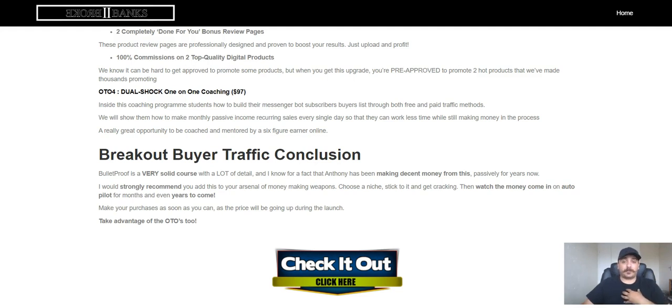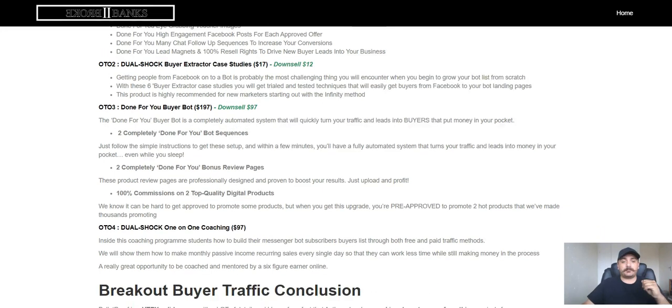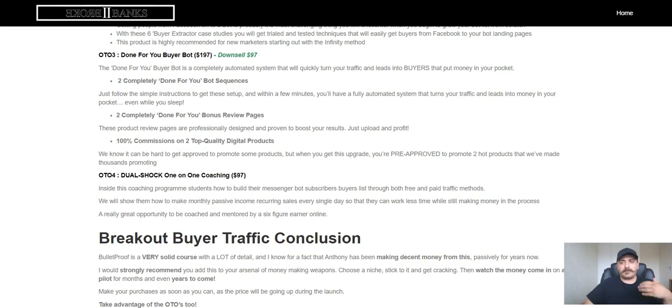So what do I suggest you pick up? Obviously the front-end product, Breakout Buyer Traffic, for only $12.95 — you're not going to regret it, and there is a money-back guarantee. Then pick up the Done-for-You bundle, OTO1. If you're like me and want to get things done fast, pick up OTO1 and OTO2 — the case studies aren't vital but will give you a great overview of different scenarios. OTO3 and OTO4 personally I wouldn't suggest — you can pick them up if you want to progress even faster, but they aren't necessary.